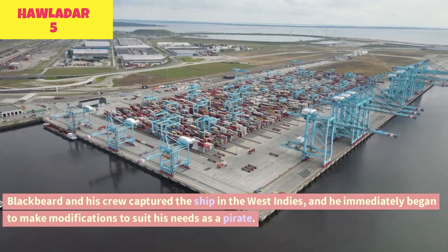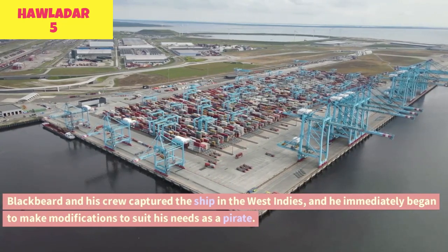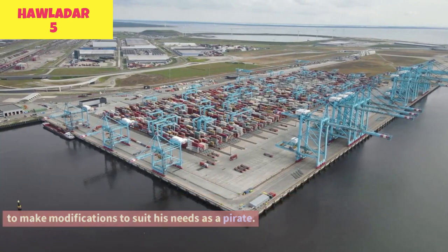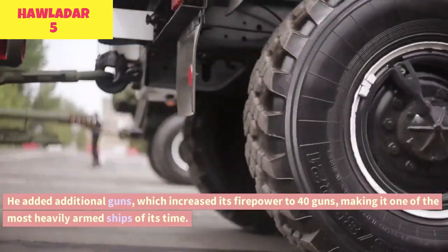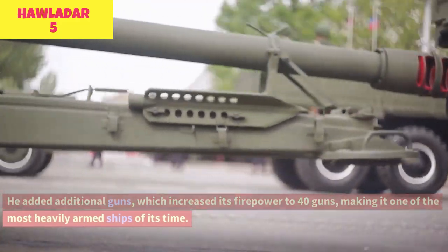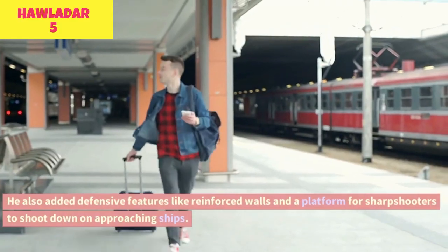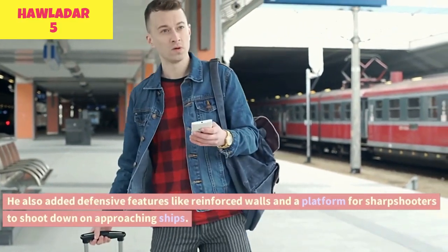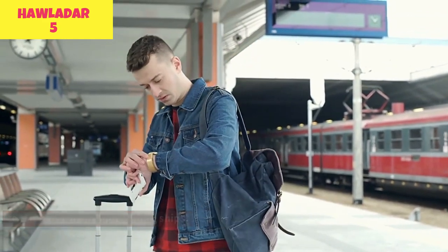Blackbeard and his crew captured the ship in the West Indies, and he immediately began to make modifications to suit his needs as a pirate. He added additional guns, increasing its firepower to 40 guns, making it one of the most heavily armed ships of its time. He also added defensive features like reinforced walls and a platform for sharpshooters to shoot down on approaching ships.